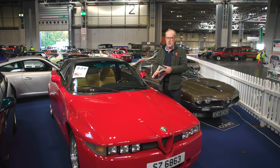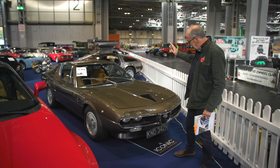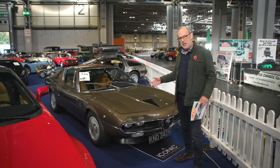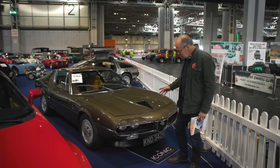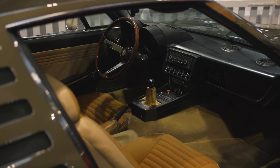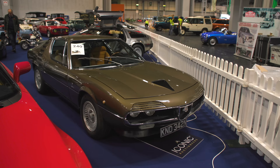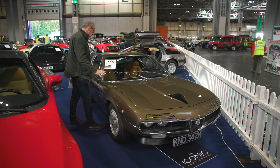For the same money, an equally rare Alfa Romeo — the Montreal. This 1972 example has the V8 engine. They showed it in New York and there was such a clamour that they decided to produce it, having to change the bonnet to fit the V8. I love these peculiar light covers — when you turn the lights on they rotate and go underneath. It's just been thoroughly gone through with an £11,000 bill in January, and guided at £60,000 to £70,000.